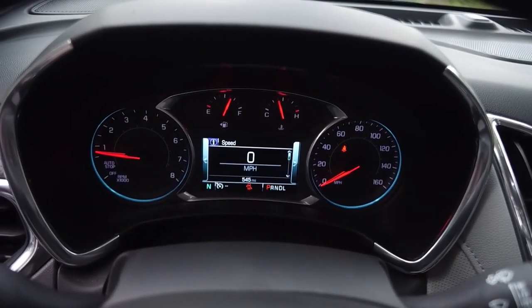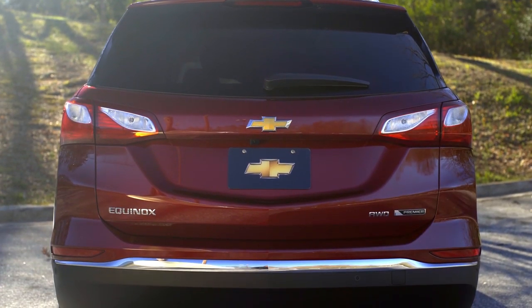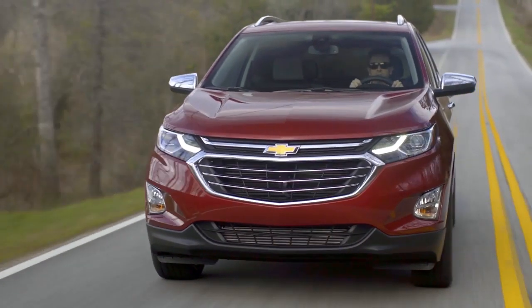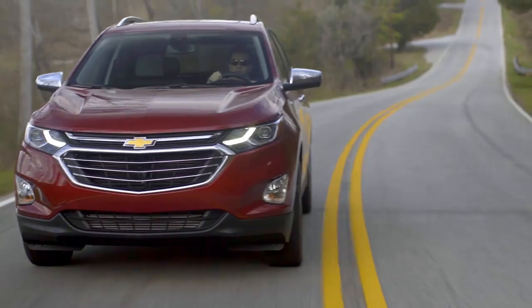And with features like an available hands-free liftgate, it's as convenient as it is good-looking. Stop by today and get behind the wheel of the all-new Chevrolet Equinox.